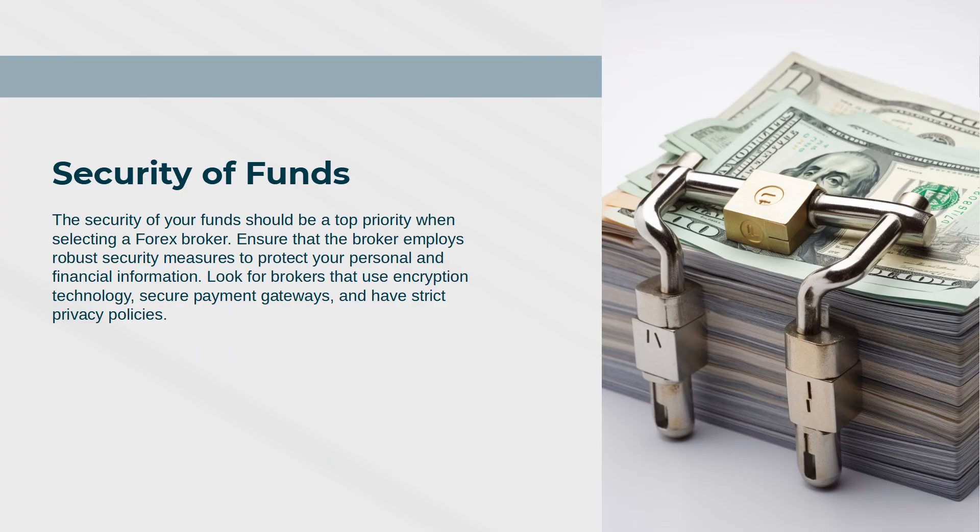Security of Funds: The security of your funds should be a top priority when selecting a forex broker. Ensure that the broker employs robust security measures to protect your personal and financial information. Look for brokers that use encryption technology and secure payment gateways.